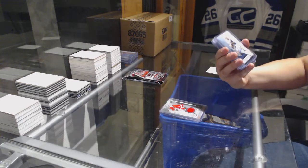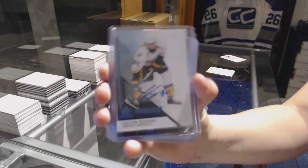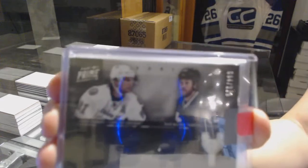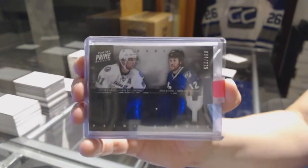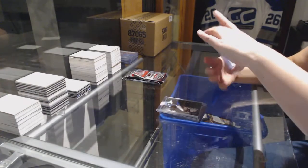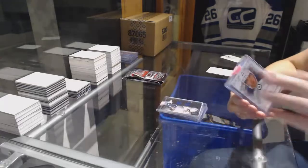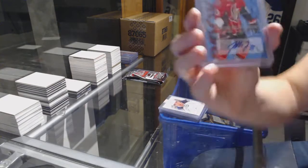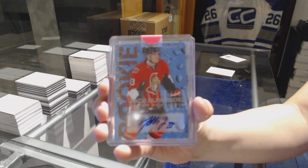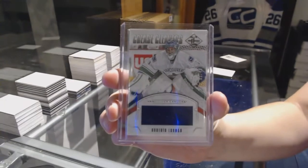We've got a rookie auto for the Nashville Predators, Colton Sessions. We've got a prime jersey number 225 for the Tampa Bay Lightning of Ryan Malone and Steven Stamkos. We've got an Auto Fax for the Winnipeg Jets of Tim Stapleton. We've got a rookie sensations auto for the Ottawa Senators, Jakob Soferberg. And a crease cleaners jersey for the Vancouver Canucks, Roberto Luongo.